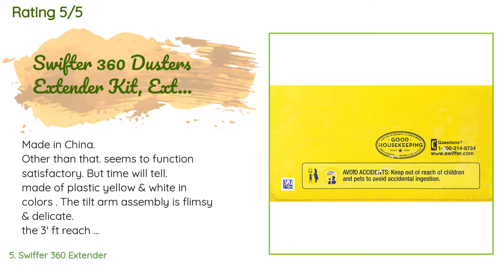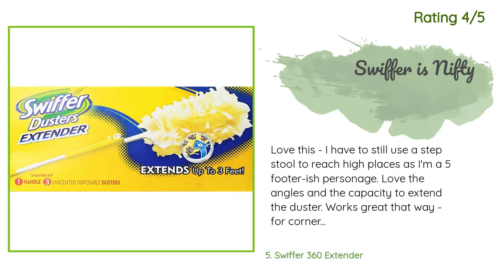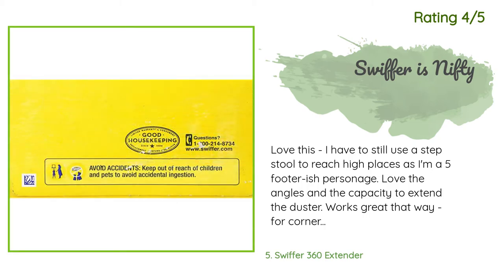A customer said: Made in China — other than that it seems to function satisfactorily, but time will tell. Made of plastic, yellow and white in color. The tilt arm assembly is flimsy and delicate. The three-foot reach is nice — I have the regular short handle model, but this will provide a longer reach during spring cleaning chores. Another happy customer said: Love this! I still have to use a step stool to reach high places as I'm a five-footer. Love the angles and the capacity to extend — the duster works great for corners of my ceiling and is gentle enough on my ceiling fan. The dust sticks to the duster, which keeps it from flying around in the air.